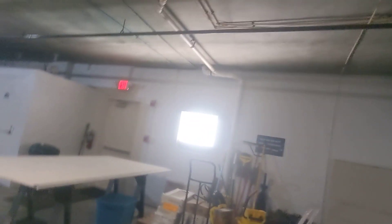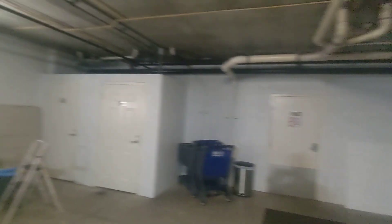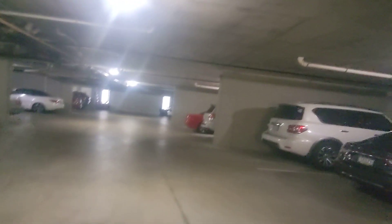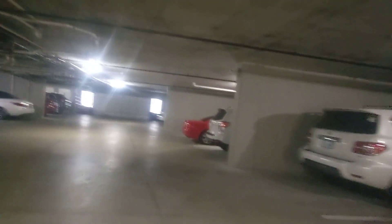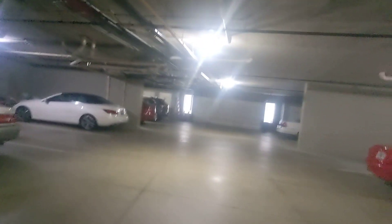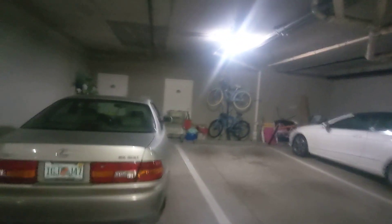All right, here we are in the garage. It looks like you get little closets. Let's see if we can find number 502. 501...